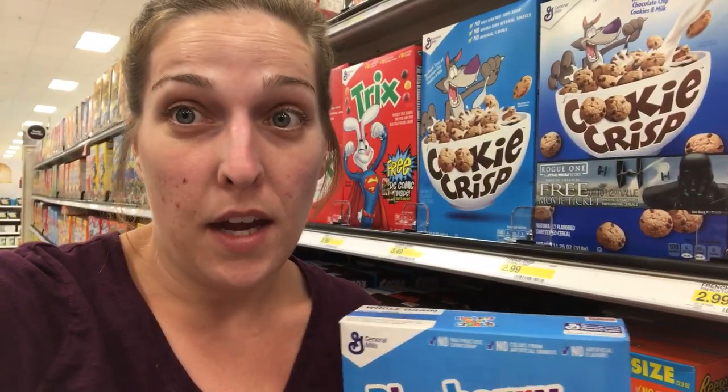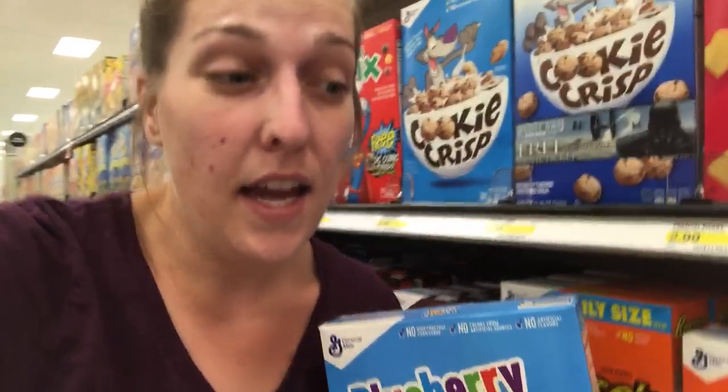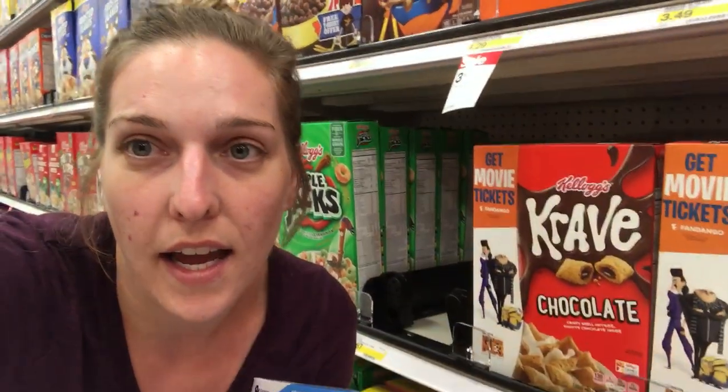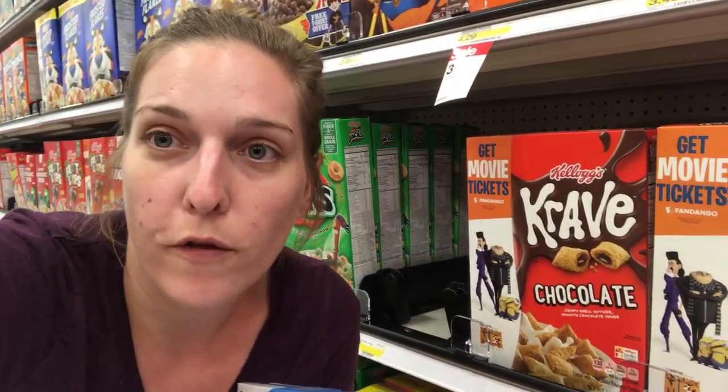Save those coupons if you want to. I'm going to go ahead and pick up mine because I don't want to wait until Sunday. You can use the coupon and Cartwheel together with the Blueberry and Strawberry Toast Crunch.